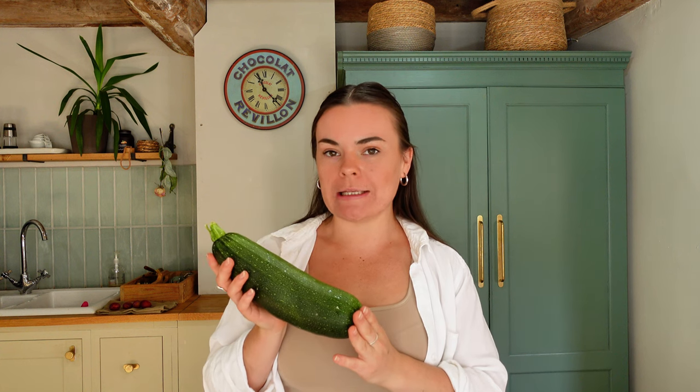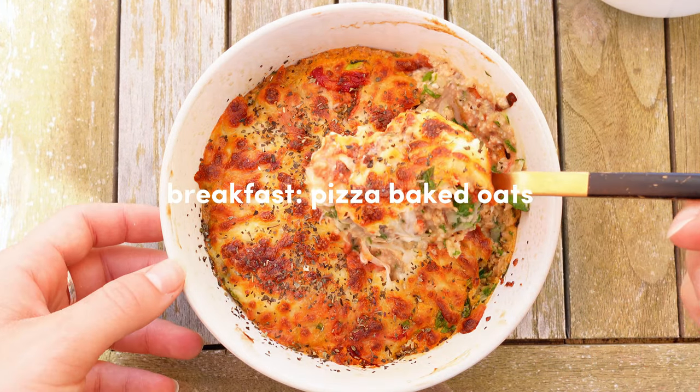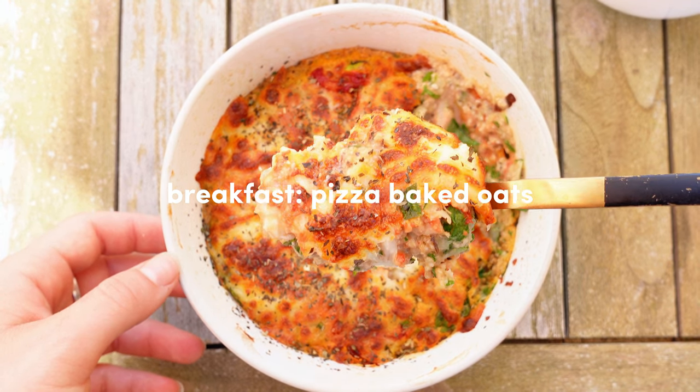I got myself a giant marrow courgette zucchini, whatever you want to call it, and I've decided I'm going to make some pizza baked oats. Don't knock it until you try it. I like to start my day with a savoury breakfast, so this is kind of like a breakfast recipe, but you can also have it for lunch or even dinner. I think it's going to work perfect for the ingredients that I have. Here's a little sneak peek of my pizza baked oats — I highly recommend you try this.